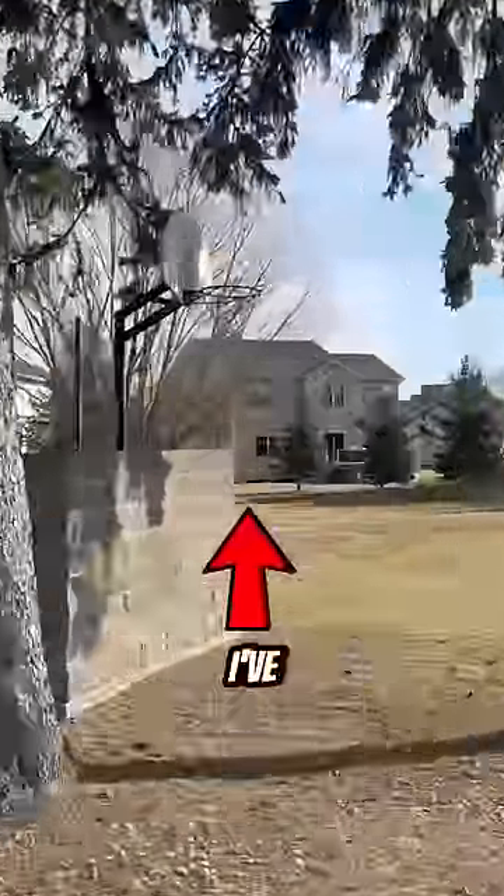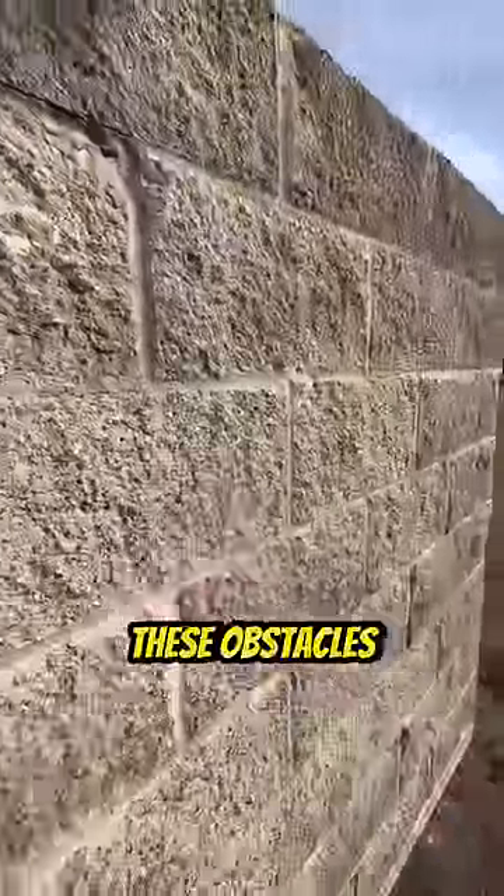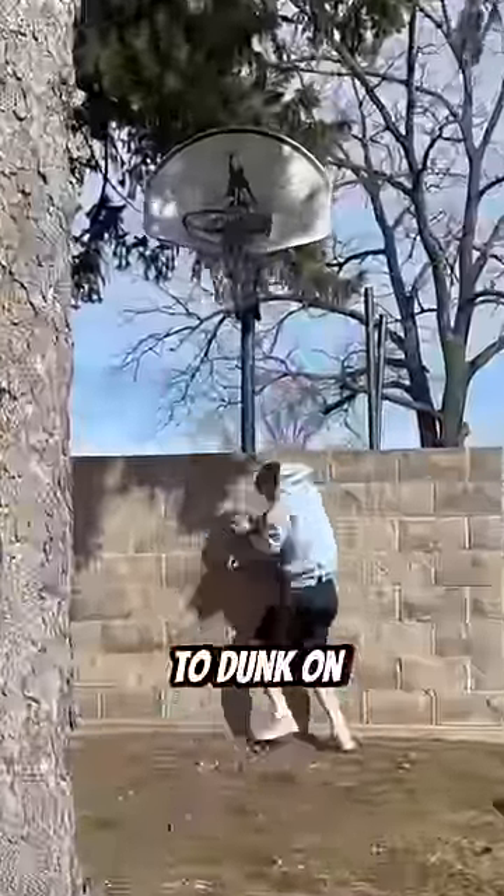This is the weirdest basketball court I've ever seen. Not only is there grass and trees on the court, but it also has a brick wall directly behind it. These obstacles, combined with the fact that this hoop is 12 feet tall, make it impossible to dunk on.